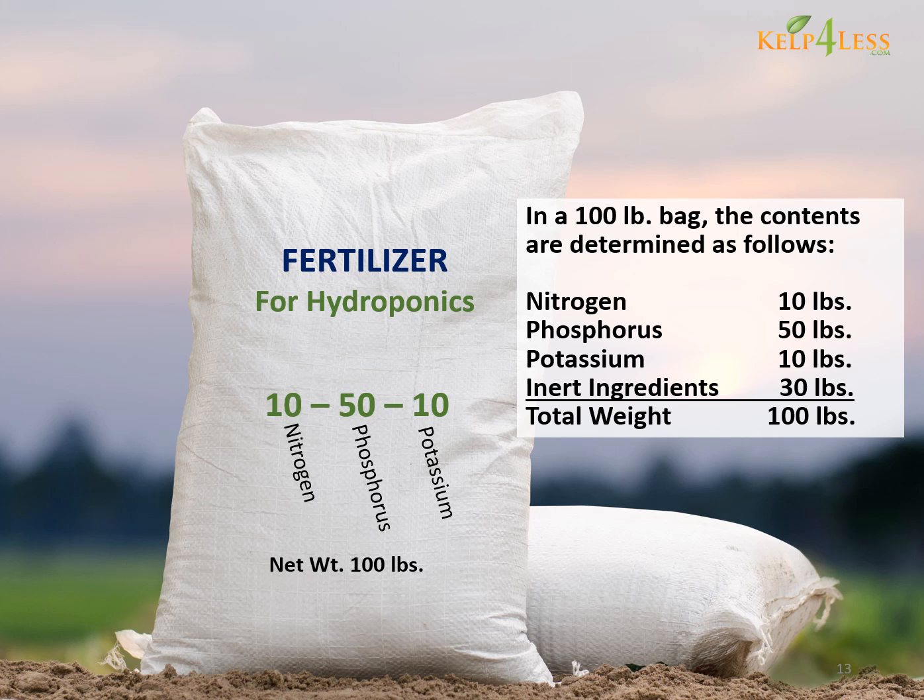In our sample synthetic fertilizer, nitrogen is 10 pounds, phosphorus 50 pounds, potassium 10 pounds, inert ingredients 30 pounds, total weight 100 pounds.